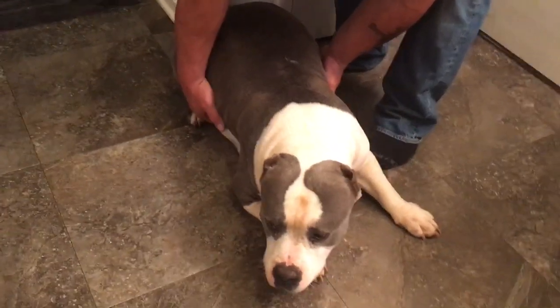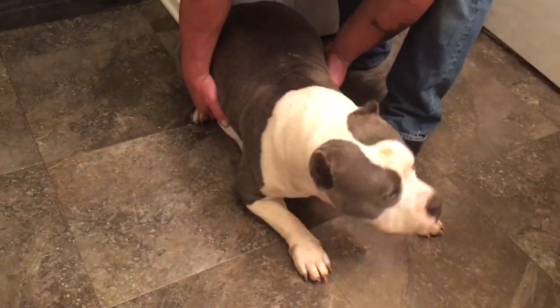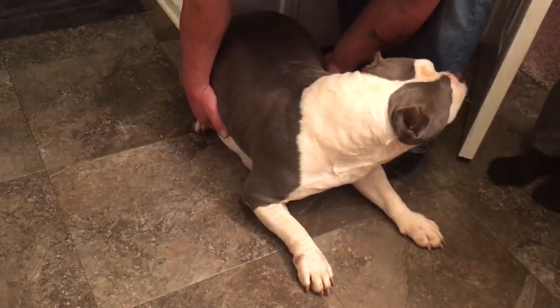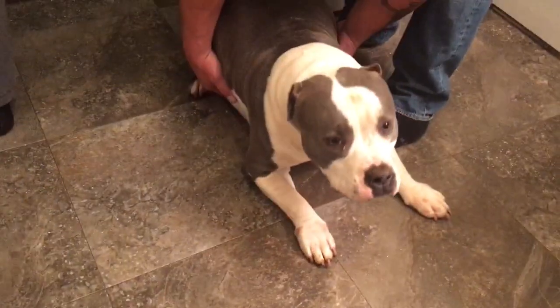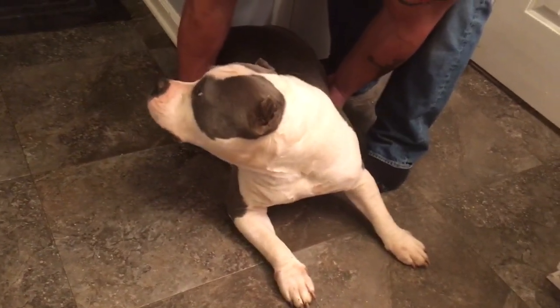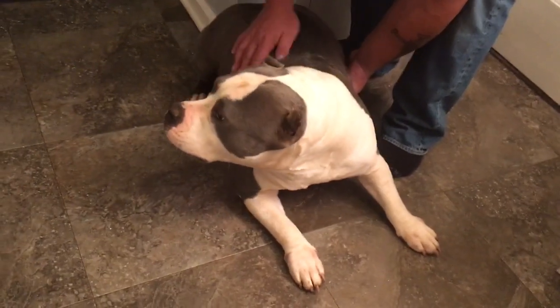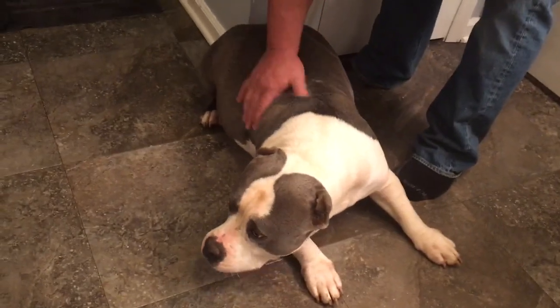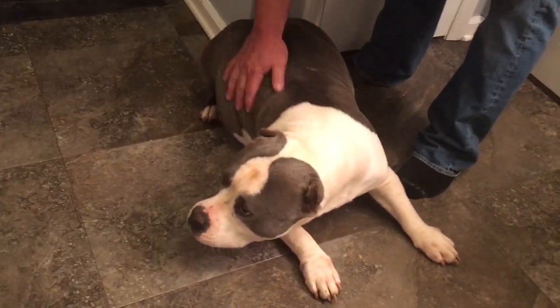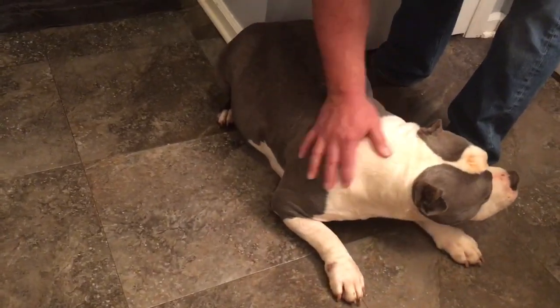For those of y'all that don't know: once labor has started and she's having contractions, if a puppy hasn't come out in about 45 minutes, it's time to go get a c-section. That's the same whether she's had three puppies, four puppies, or one puppy — if she goes more than 45 minutes without having one, you need to start making plans for a c-section. It's really easy to lose one if one gets stuck, and if you lose one you're risking losing all of them.